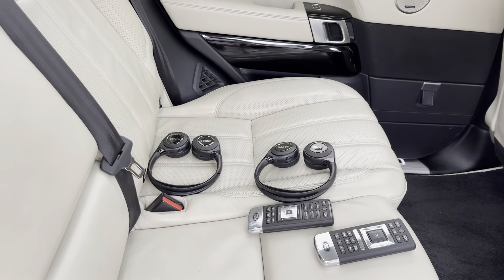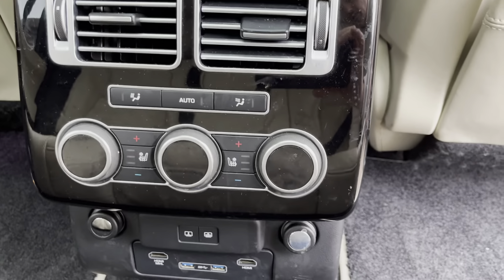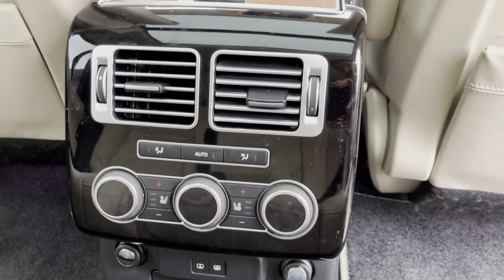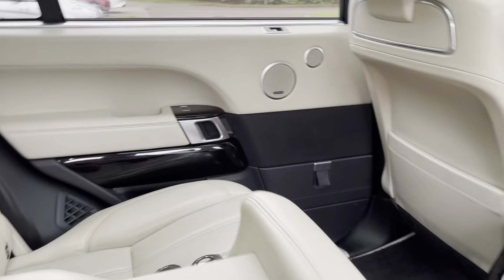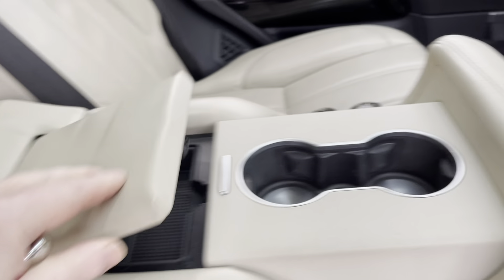I'll throw in two remote controls and the headsets for the media centre. Passengers can control their own heating on their heated seats, cooling seats, and climate control. They've also got cup holders, and there's another one in here, plus a little console for the multi-control.